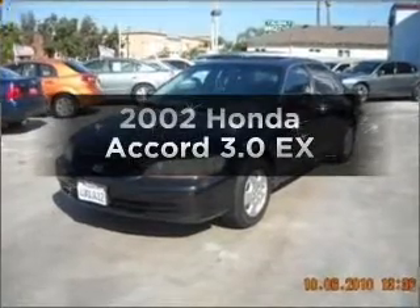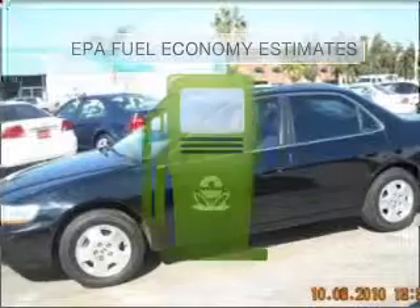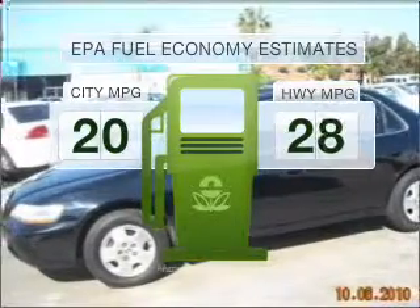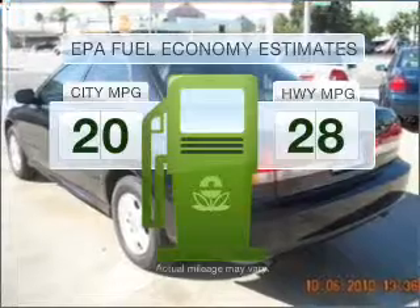Get noticed in this 2002 Honda Accord — this is the set of wheels you've been looking for. Low emissions and good fuel economy offered in this vehicle are important to you and to the environment. With a solid six-cylinder engine that responds smoothly to its automatic transmission, premium wheels lend a distinctive appearance.